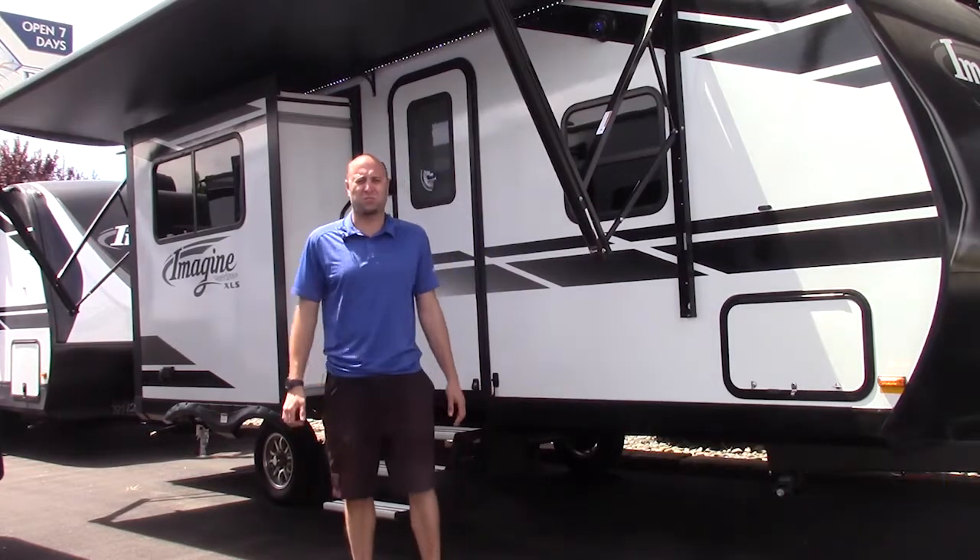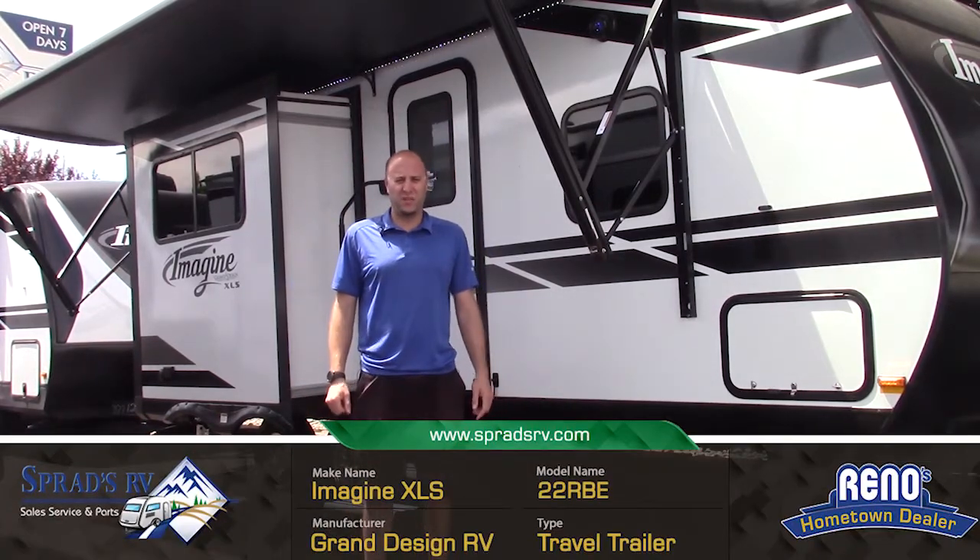Chris V. down here at Sprad's RV in beautiful Reno, Nevada, just displaying the 22RBE Imagine by Grand Design.